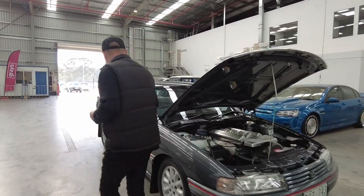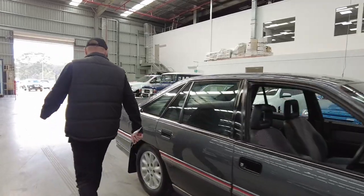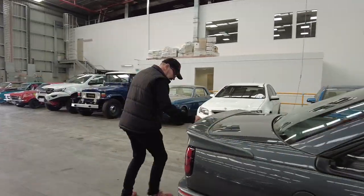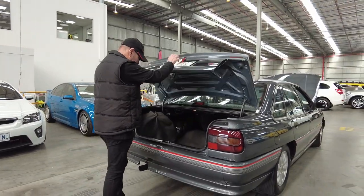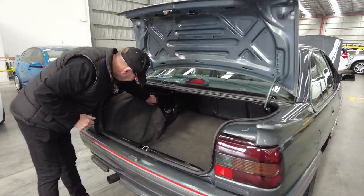Just one other thing I want to show you. It's the original wheel and tyre — never been on the car.